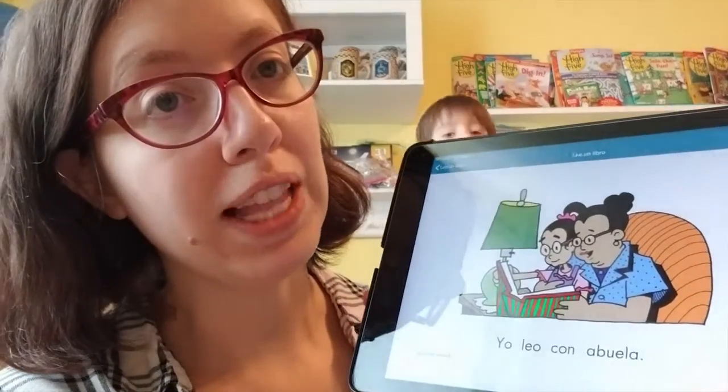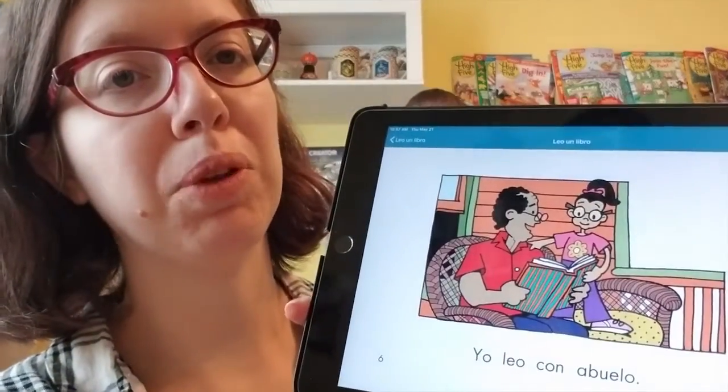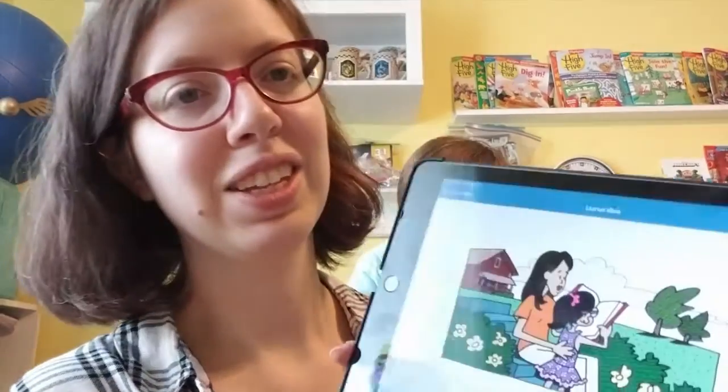Do you know what abuela means? Mom. No, it means grandma. What does abuelo mean? Grandpa — right. What does tía mean? Ant. What does tío mean? Uncle. Tía is aunt, tío is uncle.